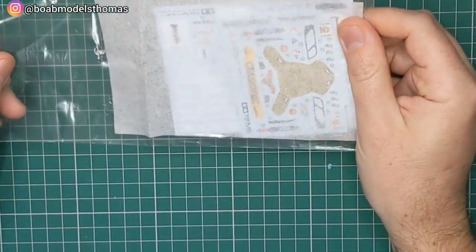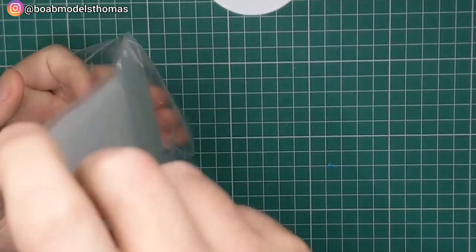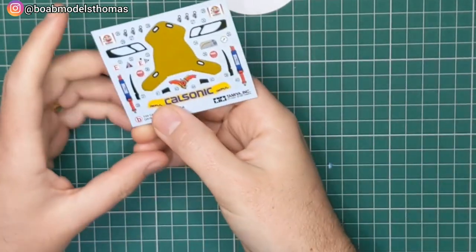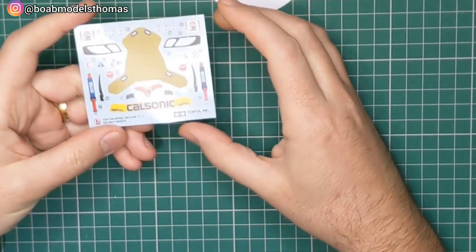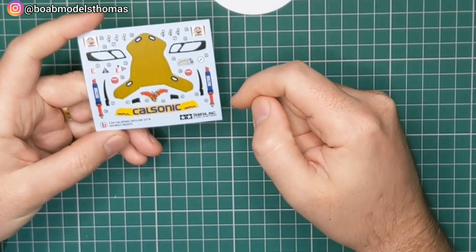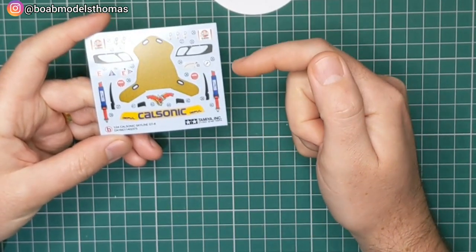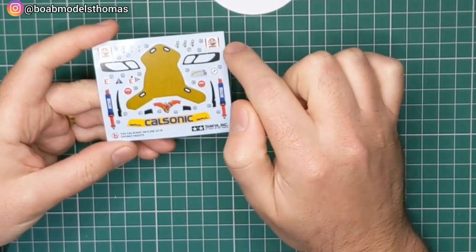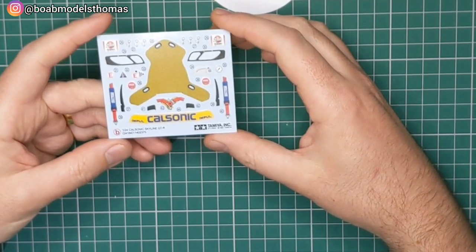We've got the water slide decals — two sheets here. The smaller one has some bright colours, including things like the Kevlar pattern for the back of the seats, headlight decals, the sun strip, seat belts, vents, things like that. There are also these little bonnet clips, which I'm not a big fan of — I just think they look a bit silly — but some people use them, and that's fine.